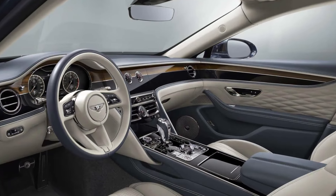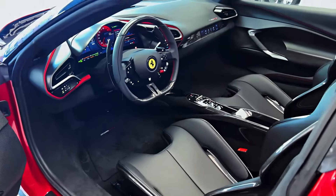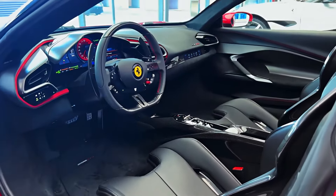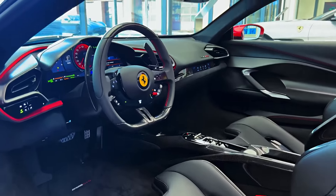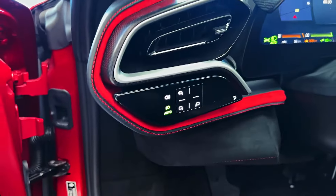2024 Ferrari 296. The 2024 Ferrari 296 is a game-changer for the iconic Italian automaker. It's the first-ever V6-powered mid-engine sports car from Ferrari, but fear not purists, because this 3.0-liter twin-turbocharged beast packs a punch. With an electric motor working in tandem, the 296 puts out a mind-blowing 819 horsepower and 546 pound-feet of torque.